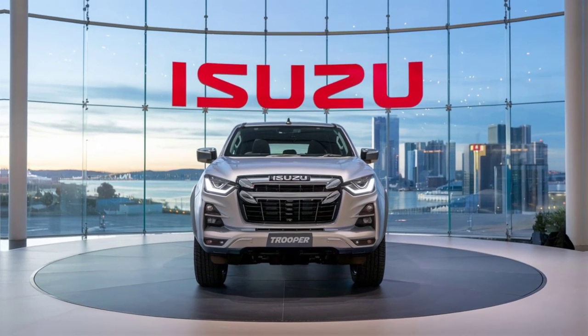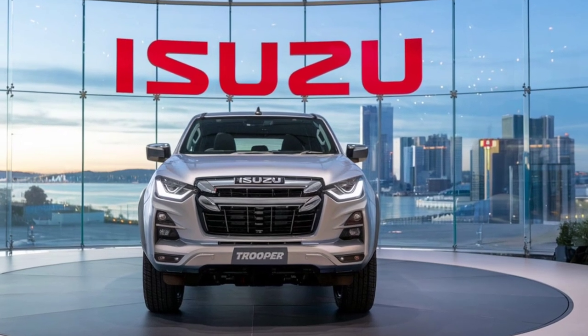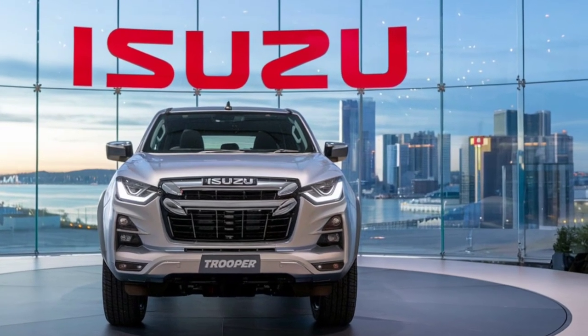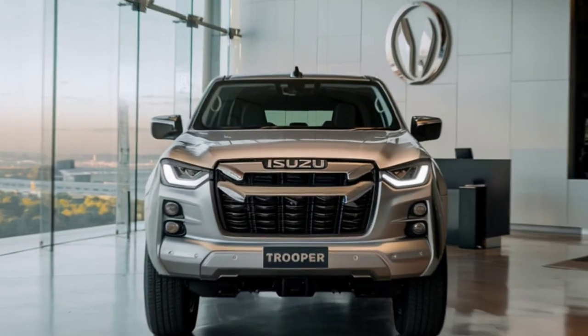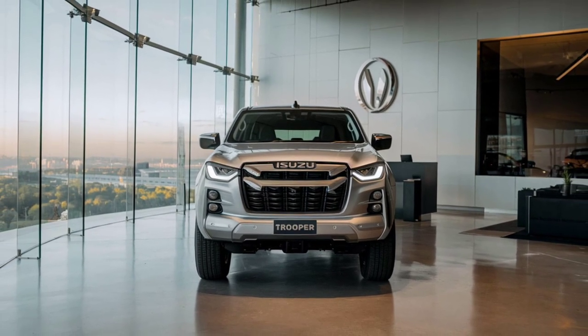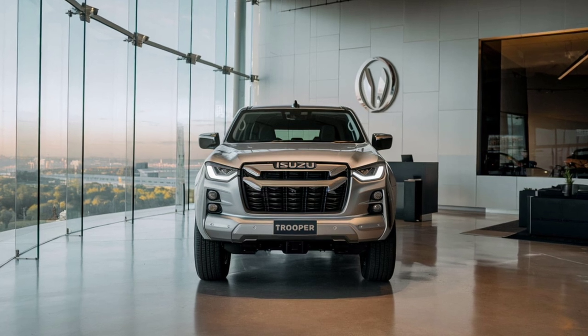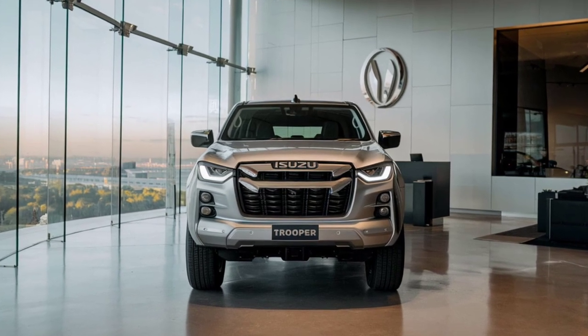The new 2025 Isuzu Trooper is expected to hit dealerships in late 2024, with a starting price of around $40,000 for the base model. Higher trims with additional features and off-road packages will be available, pushing the price up to $55,000 for the fully loaded version.